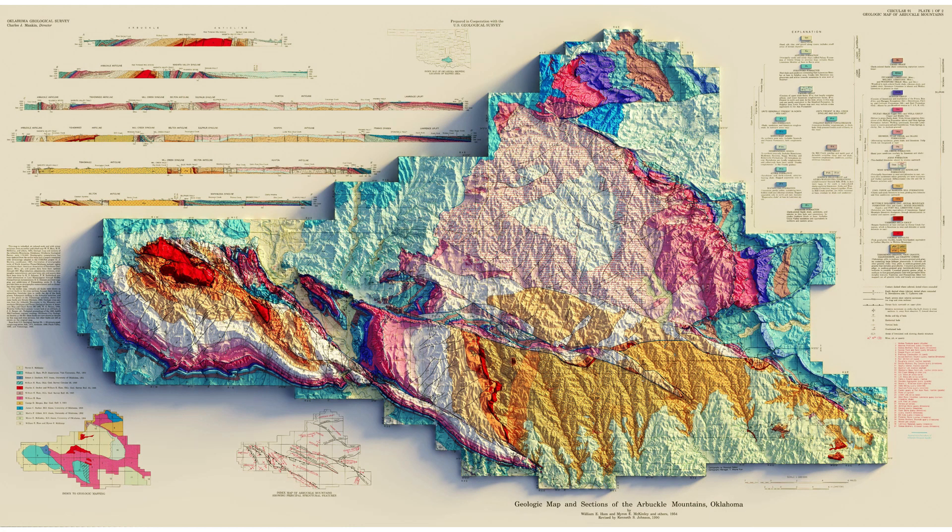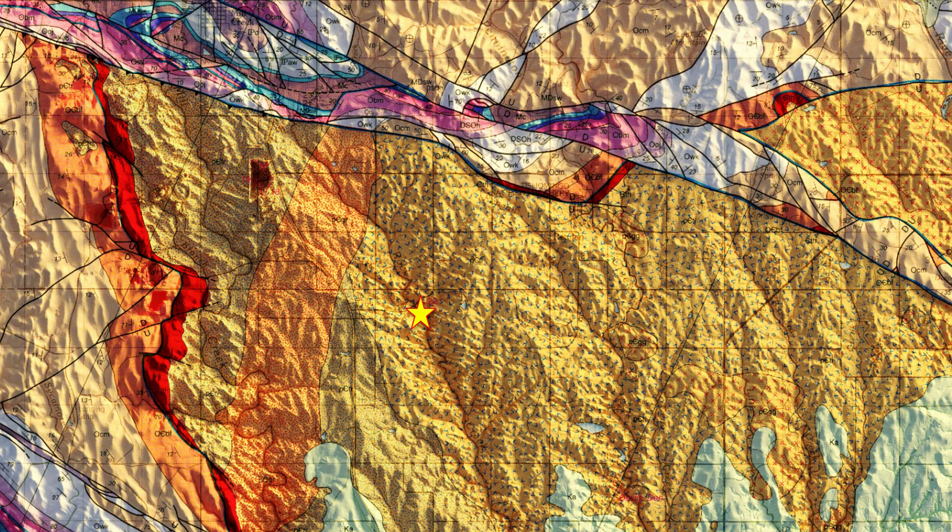Rock Creek sits in the eastern part of the Arbuckle Uplift in what's commonly known as the Tishomingo Anticline. This region of the Arbuckle Mountains is known for its beautiful Proterozoic granites that crop out at the surface. Adjacent to Rock Creek is an area known as Ten Acre Rock, where the Troy Granite was mined and used to help build the Oklahoma Capitol building.